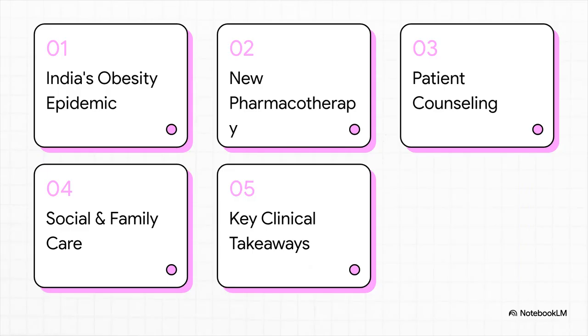Here's what we're going to cover. First, we'll get a handle on the sheer scale of India's obesity epidemic. Then we'll jump into the exciting new medications that are completely changing the treatment landscape. After that, we'll cover the practical side of patient counseling, the vital role of family-centered care, and we'll wrap it all up with the key clinical takeaways you can literally start using tomorrow.